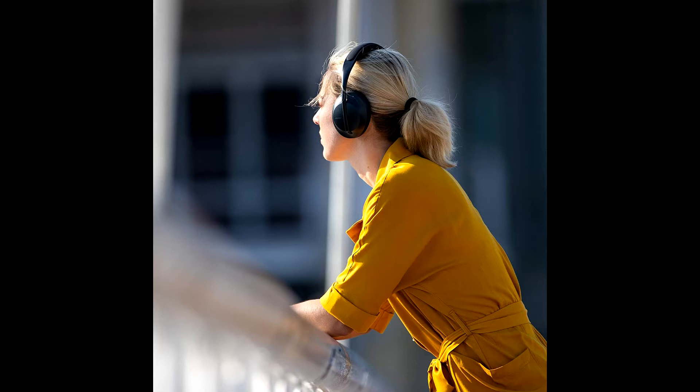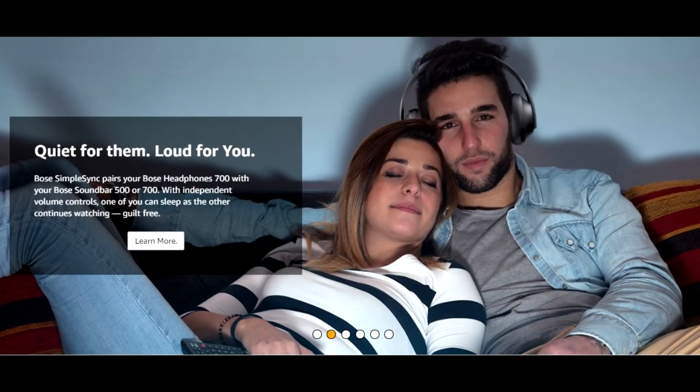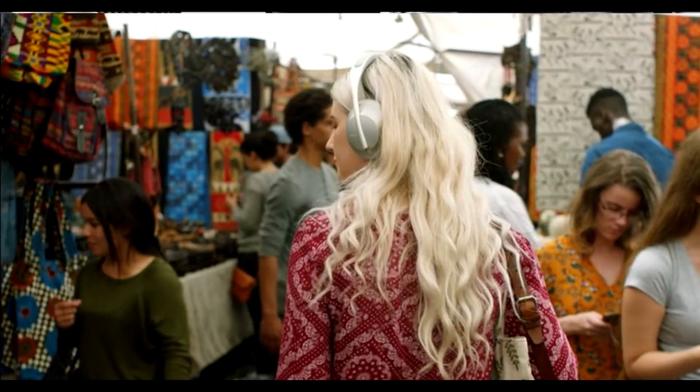11 levels of noise cancellation let you truly personalize your environment. Set it low to let more of the world in, somewhere in the middle, or turn it all the way up to block out the noisy world around you.